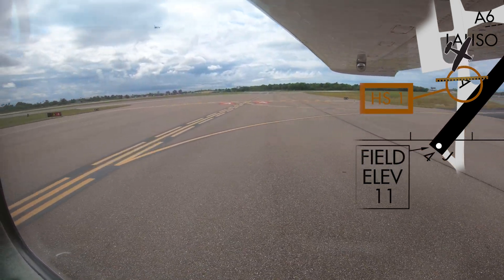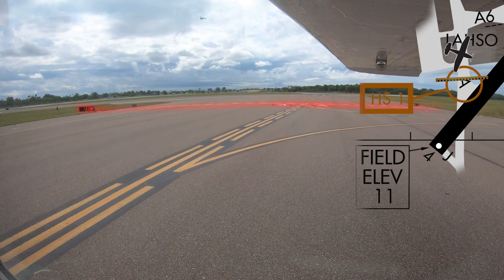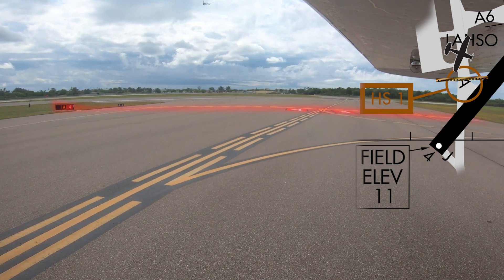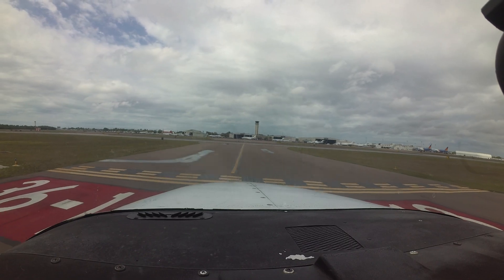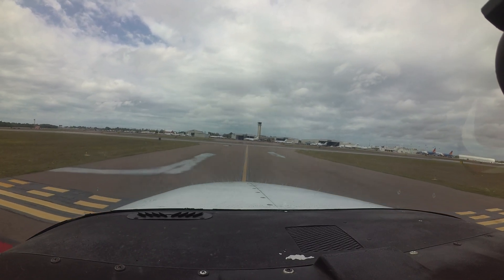Additionally, continuously scanning outside the aircraft for surface markings, above-ground signs, and in-ground and above-ground runway guard lights will go a long way in helping to avoid this type of error. Pilots are reminded that you must have an ATC clearance to cross any runway, active or not.